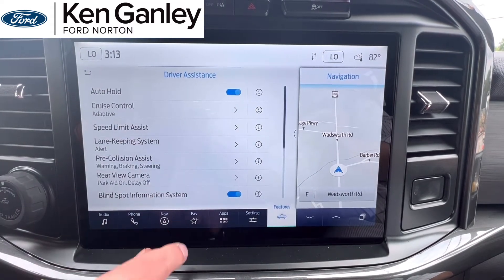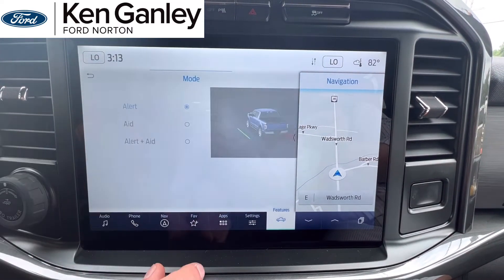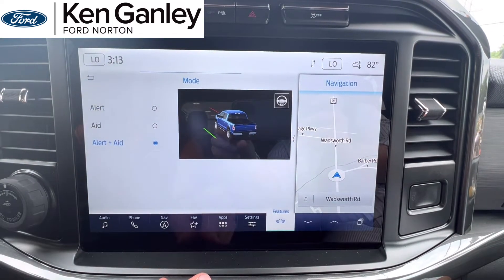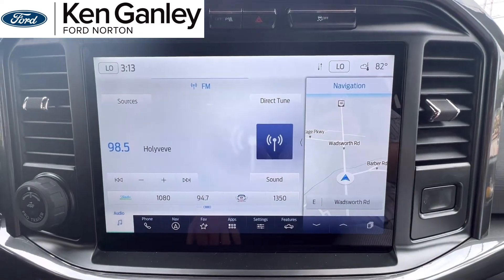Then you'll go back, stay in Driver Assist, go to Lane Keeping System, click that, and go to Mode. Once you're there, go to Alert and Aid. After that you can go back, and then you'll see it on the road.